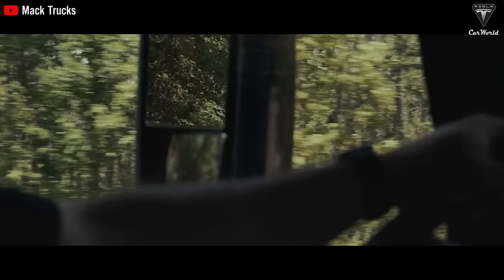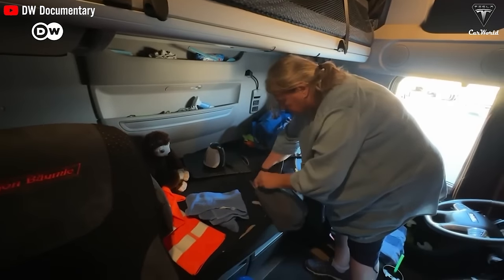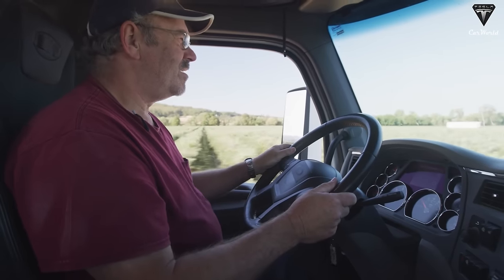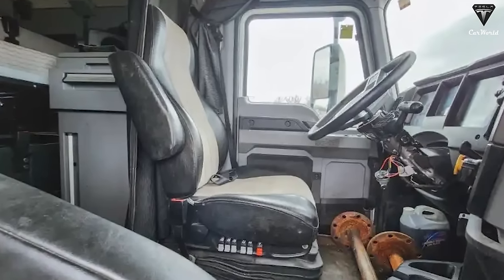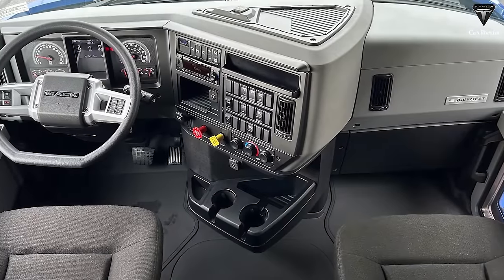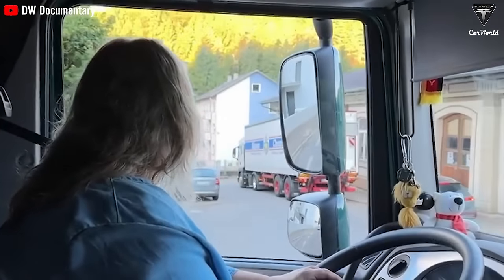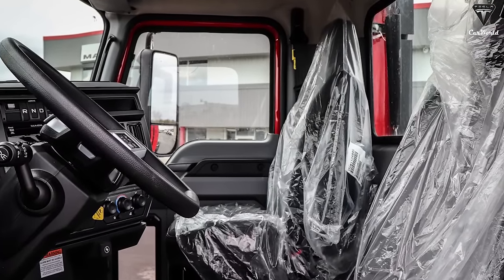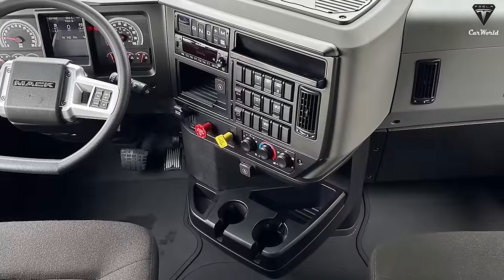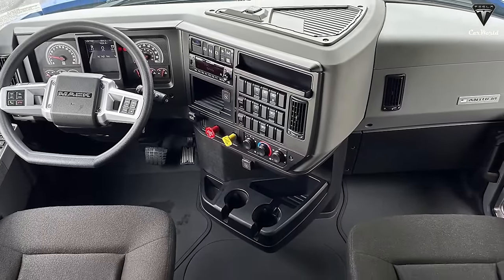The 2024 Anthem also emphasizes comfort and safety for long-haul drivers who may spend countless hours on the road. Mack understands that driver happiness is paramount, and the Anthem reflects this commitment. The Anthem's interior is a masterpiece of modern design and ergonomic functionality, with seats designed for comfort during extended driving, extensive adjustability, and an intuitive control panel layout that places crucial information within easy reach, reducing distractions and enhancing safety.